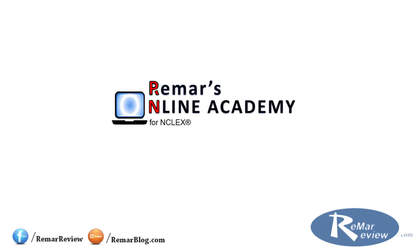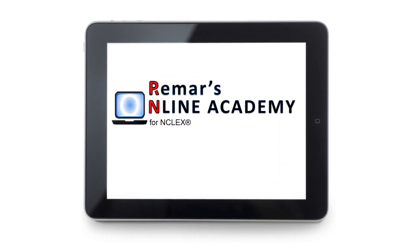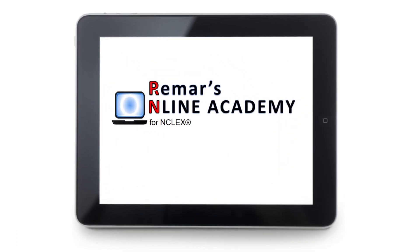Hey guys, it's Regina from RemarReview.com and I wanted to give you an inside look into the NCLEX Online PN program.